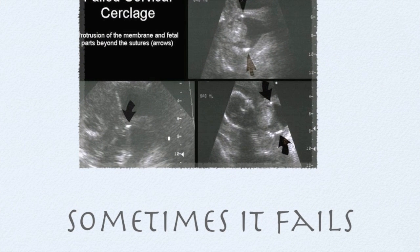Despite our best efforts, even after the procedure, we can still lose the pregnancy. The suture is in place, yet the fetus and the membranes protrude through the cervix. At this point, there is nothing more we can do and the patient ends up with a second-trimester pregnancy loss.